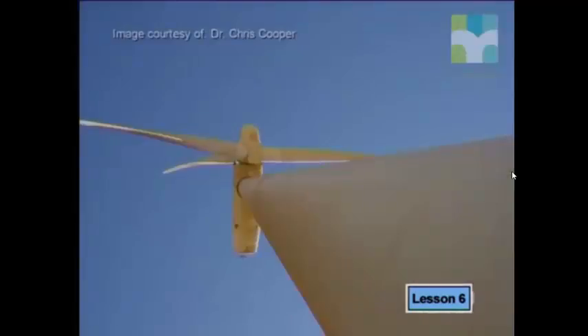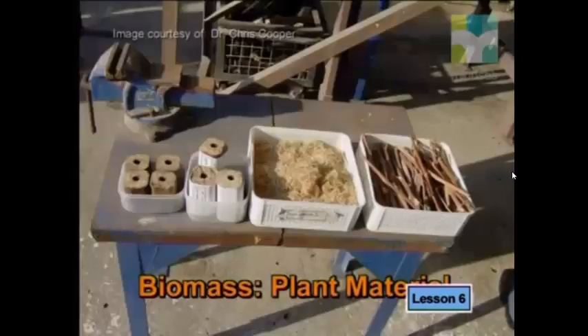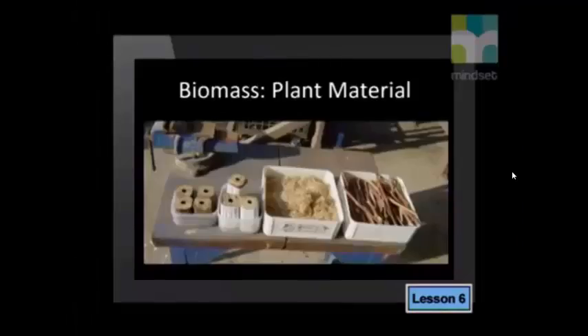South Africa does also produce some electricity from renewable energy resources. KK talks to Dr. Christopher Cooper. Dr. Cooper, it seems there's a real need to find alternative sources of energy for generating electricity. One of the possibilities seems to be the use of biomass. Could you tell us how this is being used at present and how it can be used in the future? Well, biomass is used for generating electricity, but only in small amounts, generally within some industries.